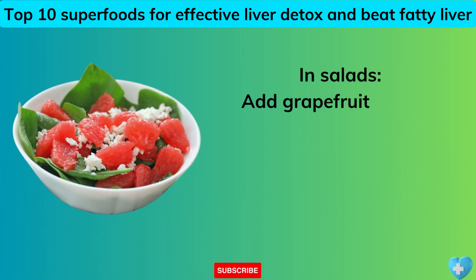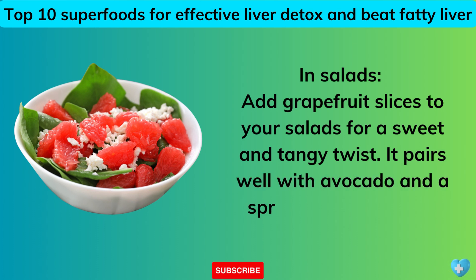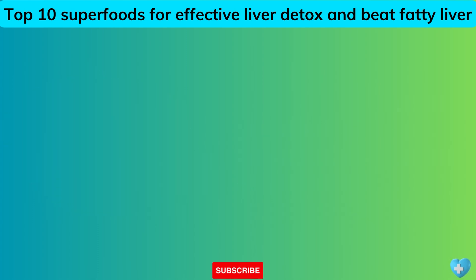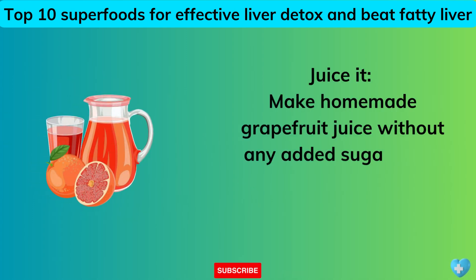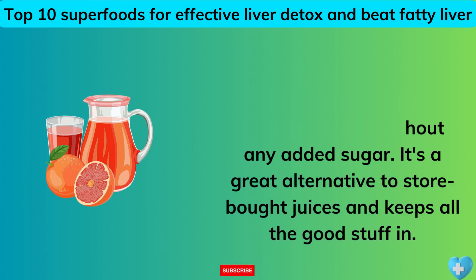In salads: add grapefruit slices for a sweet and tangy twist — it pairs well with avocado and a sprinkle of seeds for a nutrient-packed meal. Juice it: make homemade grapefruit juice without any added sugar — it's a great alternative to store-bought juices and keeps all the good stuff in.